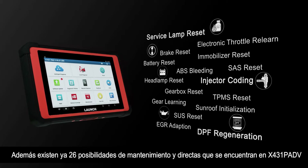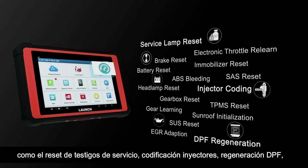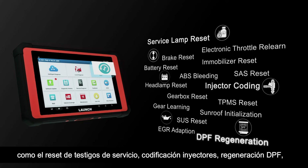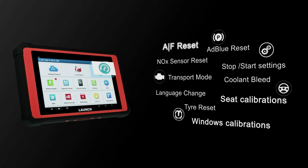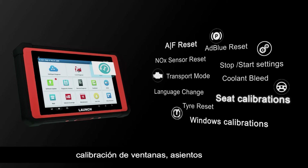The X431 PAD 5 now supports 26 special function solutions from the reset menu, such as service lamp reset, injector coding, DPF regeneration, ABS reset, window calibrations, and seat calibrations.